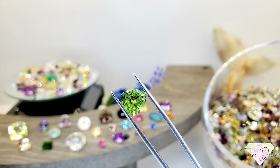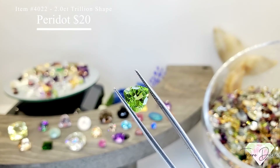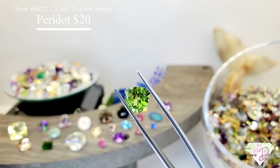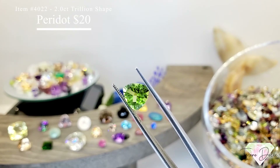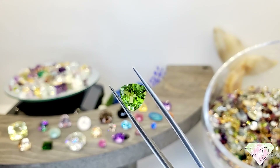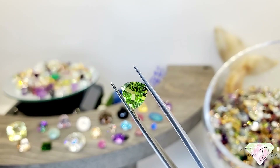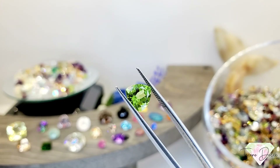Our last gemstone of the day — item number 4022 is a 2 carat trillion shape all natural peridot for $20. Really good price for an all natural peridot. Nice deep saturation, bright green with some golden chartreuse flavors coming through.